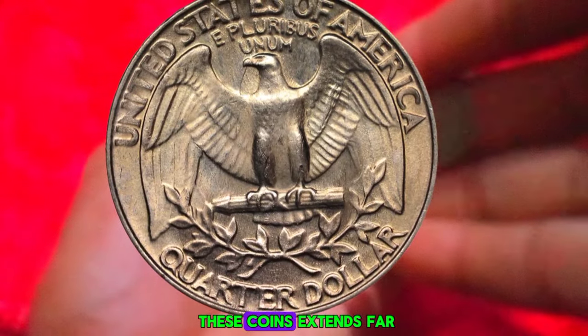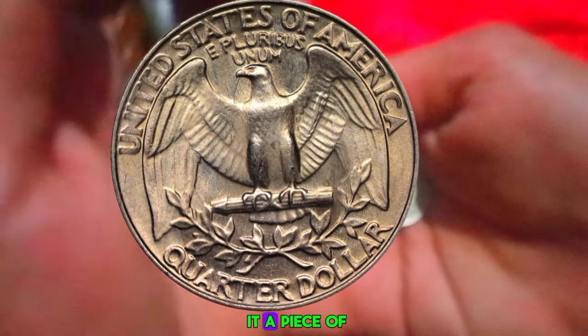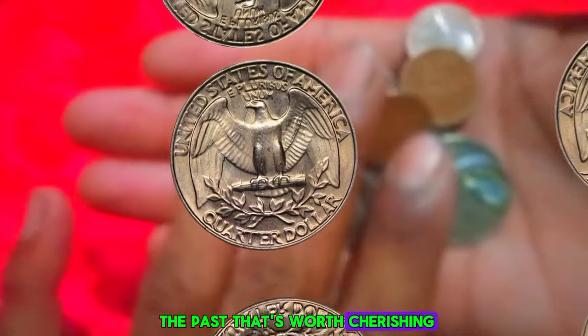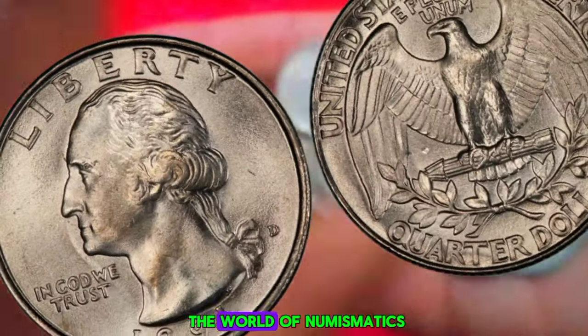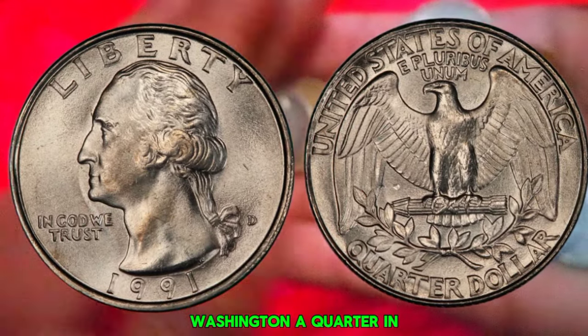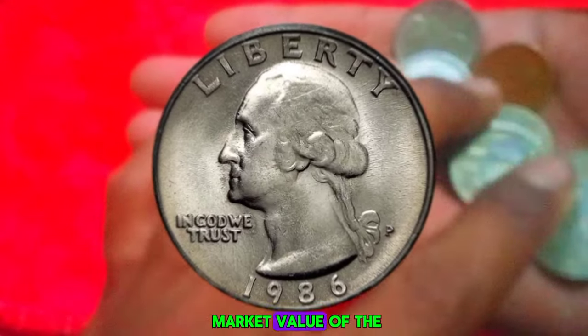But remember, folks, the true value of these coins extends far beyond mere monetary worth. Each one carries with it a piece of American history — a tangible link to the past that's worth cherishing. Whether you're a seasoned collector or a newcomer to the world of numismatics, the allure of the 1991-P Washington quarter in extra fine condition is undeniable.